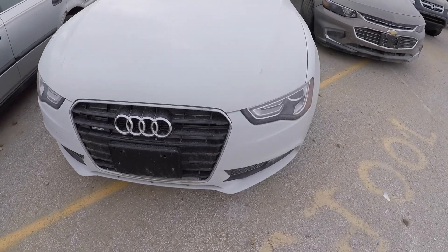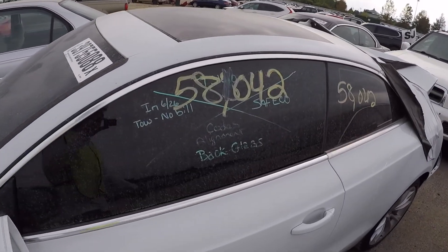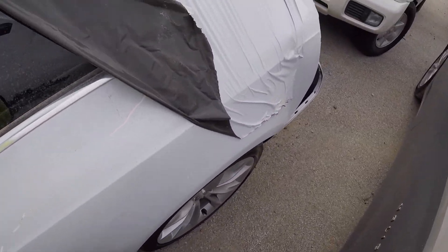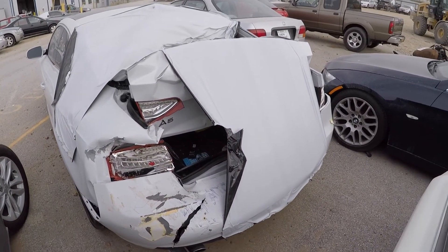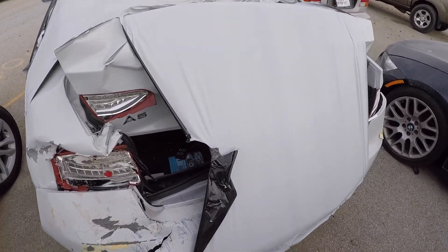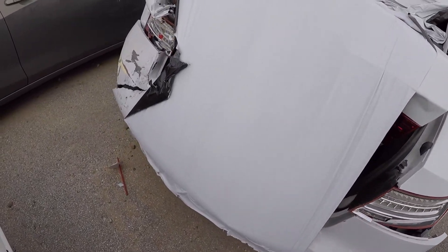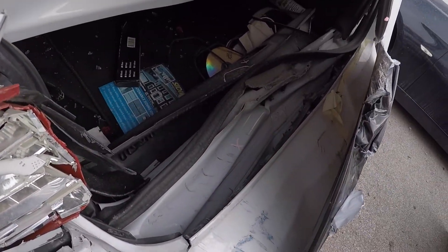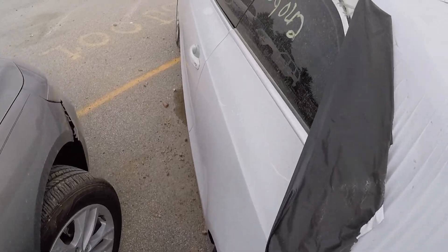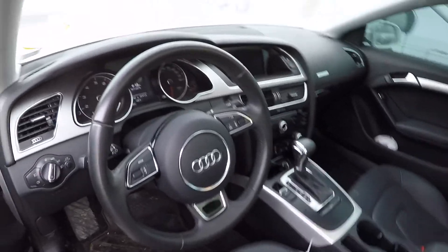Stumbled across this beautiful Audi. You would never know anything's bad from the front until you go to the back — the back is kind of messed up. It's an A5. I saw this one online, forgot how much they want for it. I wonder how much damage is on this thing. Looks like the frame was bent for sure — it's crazy. The inside is beautiful though — the dash, everything inside is clean, not a rip in the leather.